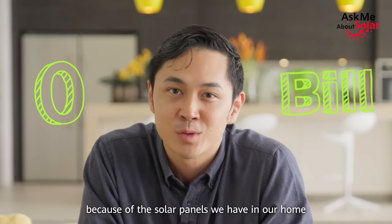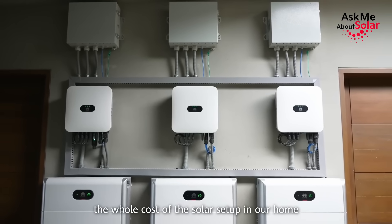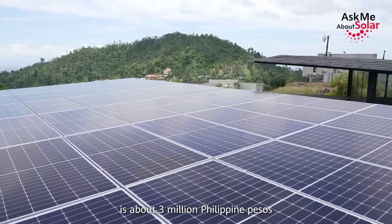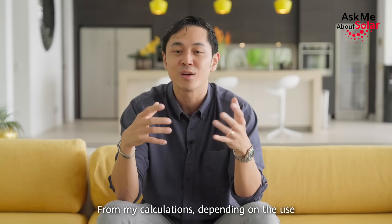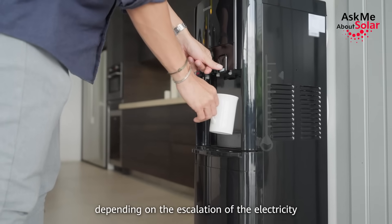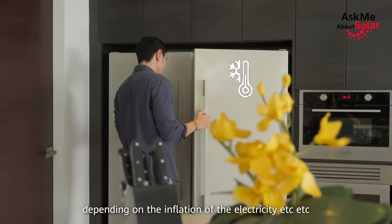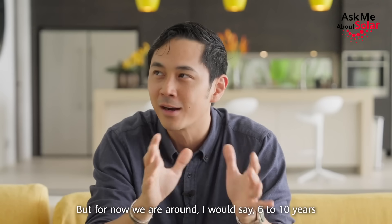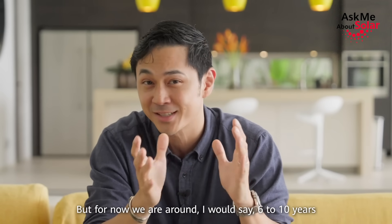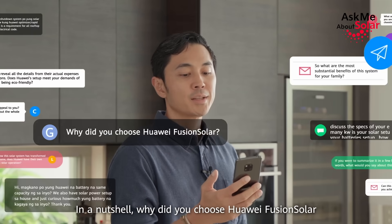From the ROI perspective, the whole cost of the solar setup in our home is about 3 million Philippine pesos. From my calculations, depending on the use, depending on the escalation of electricity, the inflation, etc., but for now I would say six to ten years and we'll be making our money back from that.